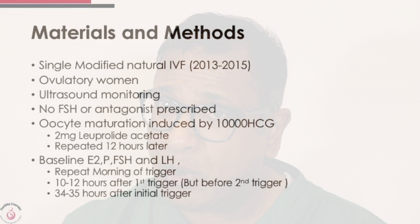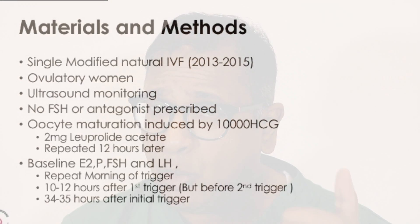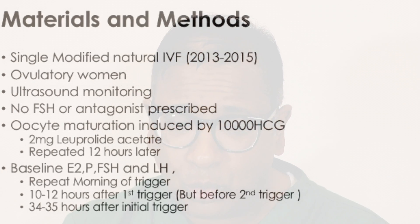They did it in a very unique way. They used a single modified natural cycle between 2013 and 2015 — women who were ovulatory, with ultrasound monitoring. No FSH was prescribed and no antagonist was prescribed. Oocyte maturation was induced by 10,000 units of HCG but also with 2 mg of leuprolide acetate. A baseline estrogen, progesterone, FSH, and LH was done.